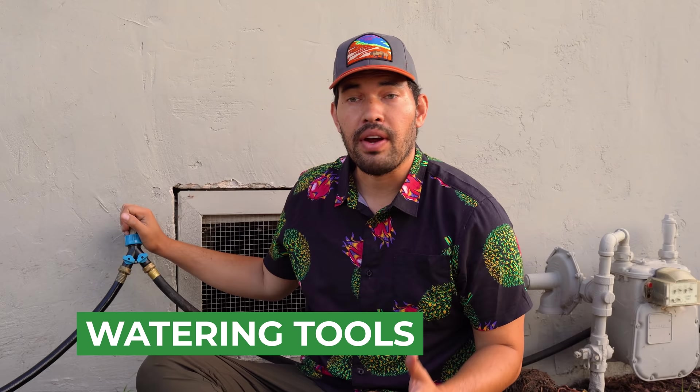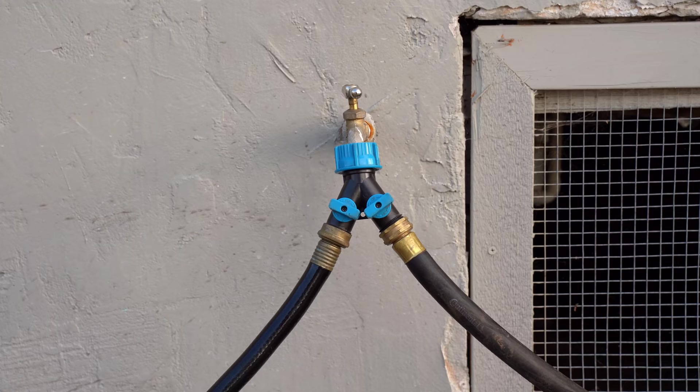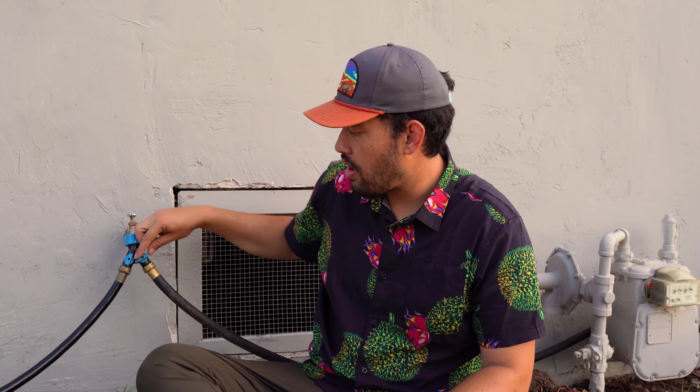I want to talk about a few watering tools that will make your life a whole lot easier. At the new house I'm at right now, I have a single hose bib for the whole property, so I'm doing some creative stuff. Right now I just have this going into a splitter. The splitter, as the name implies, will split water into two different streams — I've got two different hoses: one goes to the front, one goes to the back. You can just turn these on and off, have both on, or both off. Splitters are super cheap and you can find them pretty much anywhere.